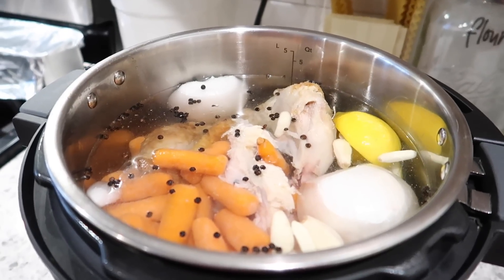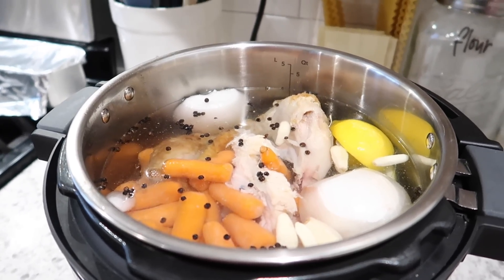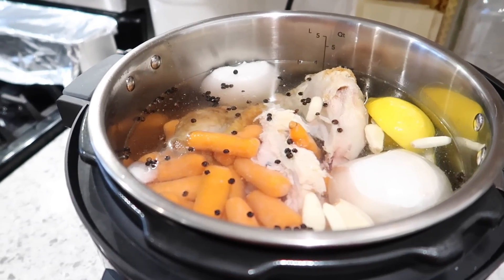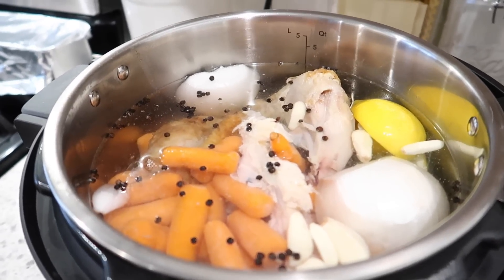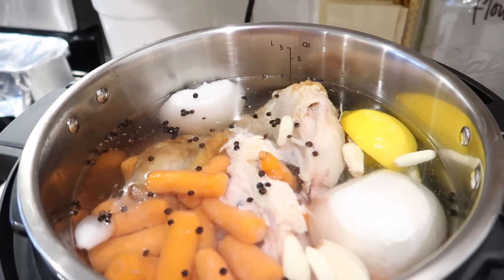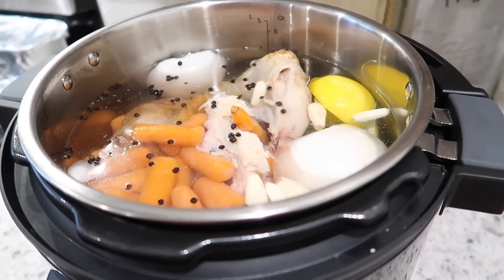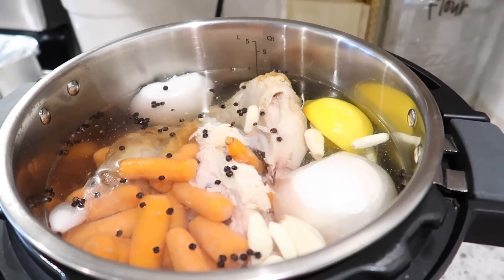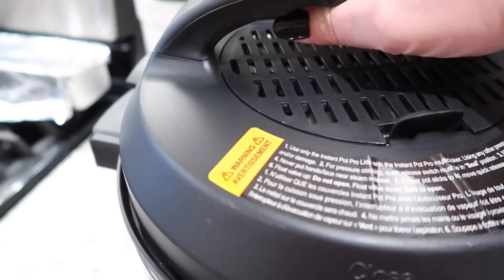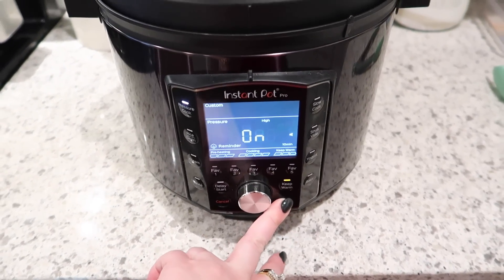With the remainder of the rotisserie chicken, I'm going to make some chicken stock out of it — maybe use it for chicken noodles or something else. So I just put the chicken carcass in my Instant Pot. I put some carrots in there, onion, some garlic, some lemon. If I had celery I'd put it in there. If I had parsley I would put that in there too. And then also salt and peppercorns. I'm going to go ahead and add the lid and just do high pressure for 40 minutes.